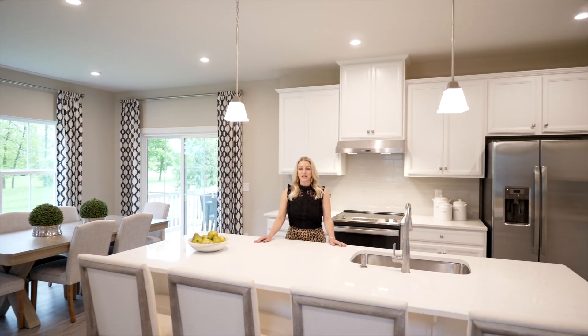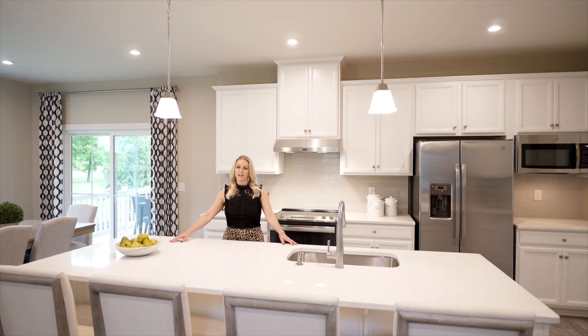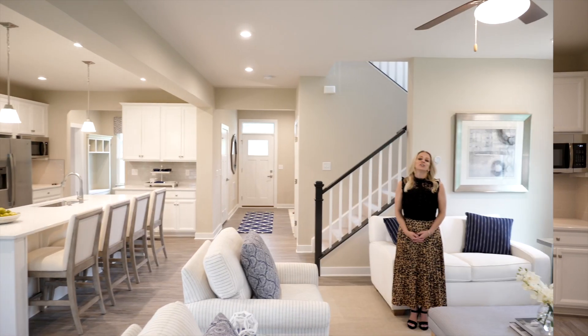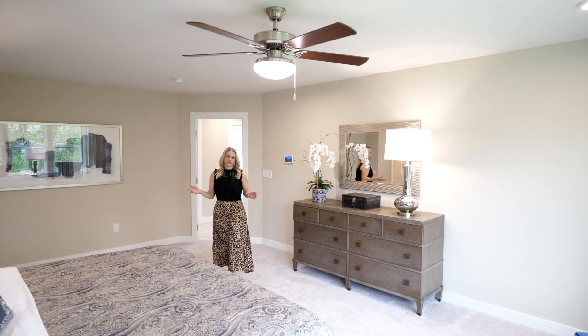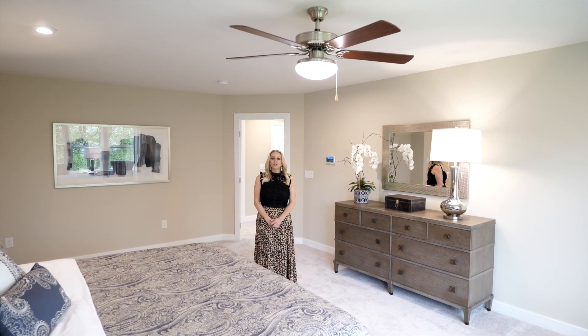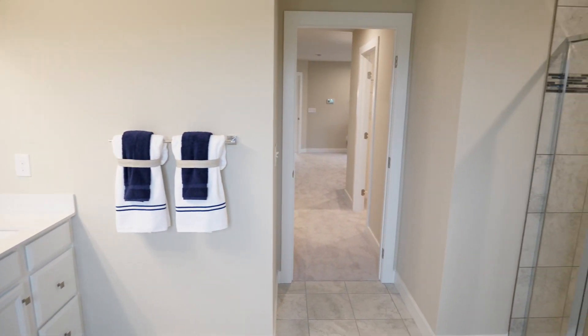Step inside and find your kitchen equipped with stainless steel appliances and an oversized island open to your living space. You'll love hosting family and friends in your modern open concept floor plan. Whether you prefer a first floor owner's suite or tucked away upstairs for privacy, you'll appreciate having so much space to kick back and relax after a long day.